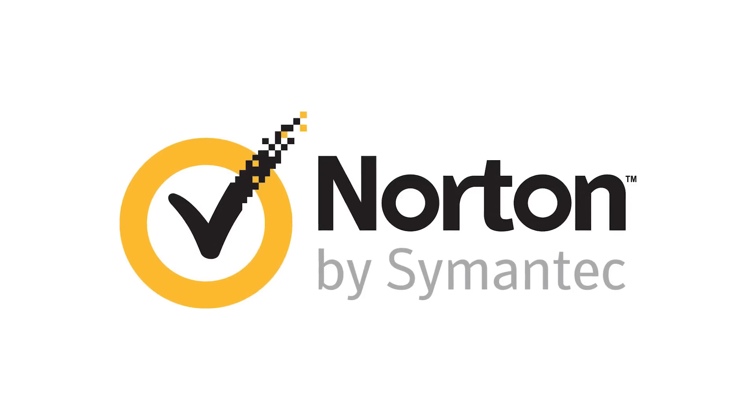This episode of DNews is brought to you by Norton Security. Getting an injection — where is that needle really going, and what's in that syringe? Hi everyone, Crystal here for DNews.